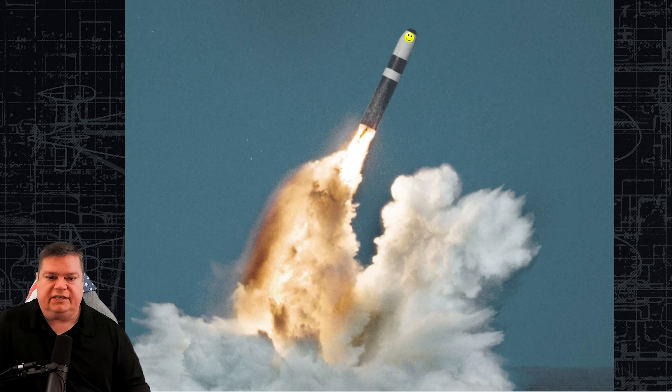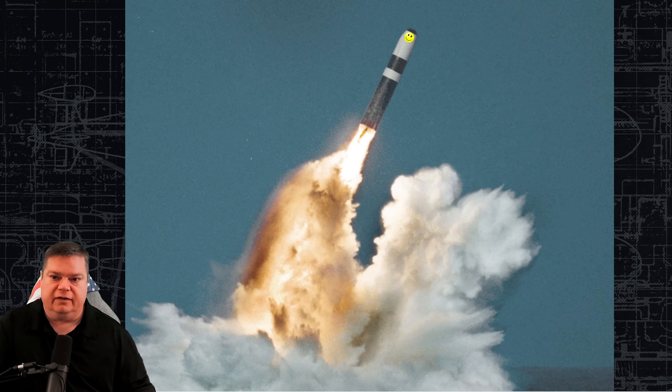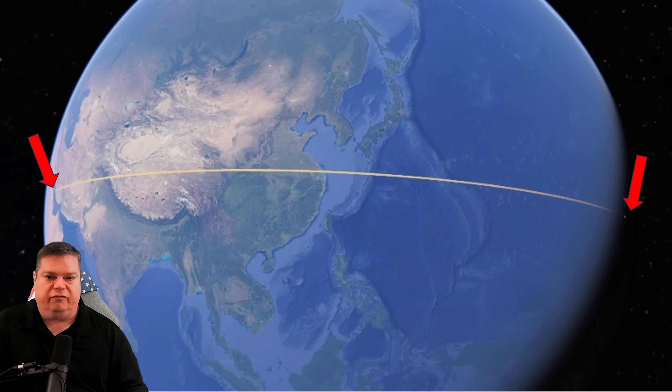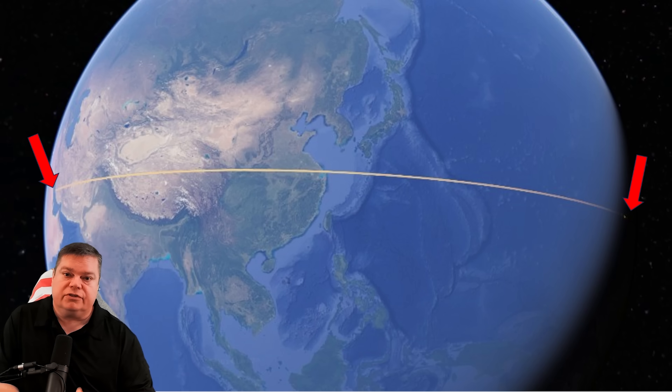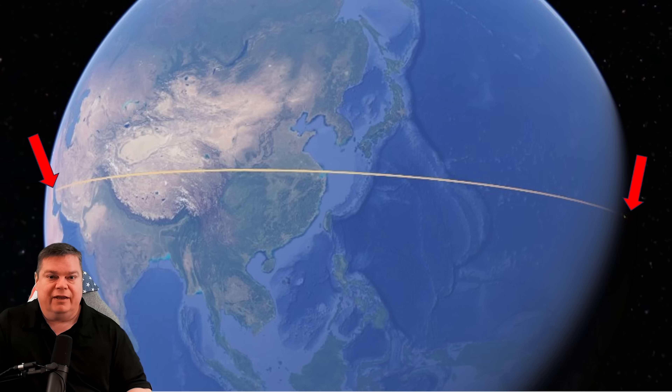The submarine carries 16 of these D5 missiles. The mission is to take them out, submerge somewhere in the world's oceans, and remain hidden — that is the deterrent patrol. These missiles are 44 feet long, six feet in diameter, and can travel over 7,000 nautical miles to a target. On Google Earth, if you were off the coast of Easter Island or South America in the South Pacific, you could shoot over the Pacific and hit the waters of the Persian Gulf. That is extreme range — truly incredible.